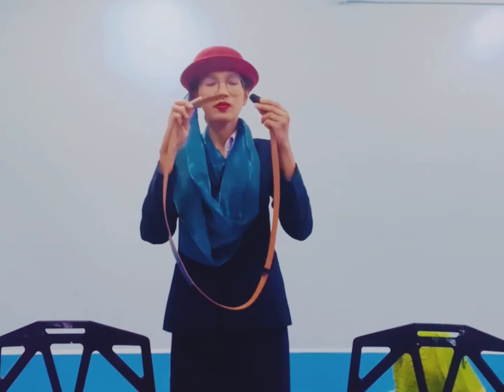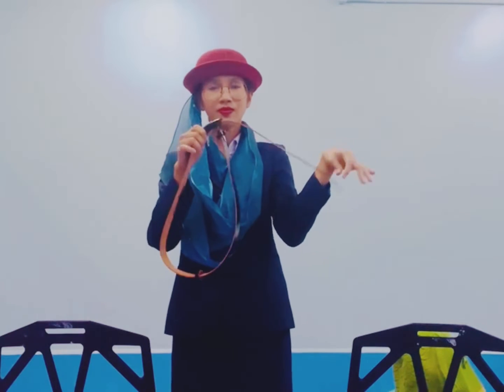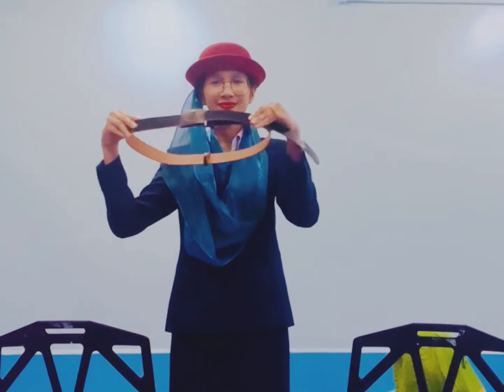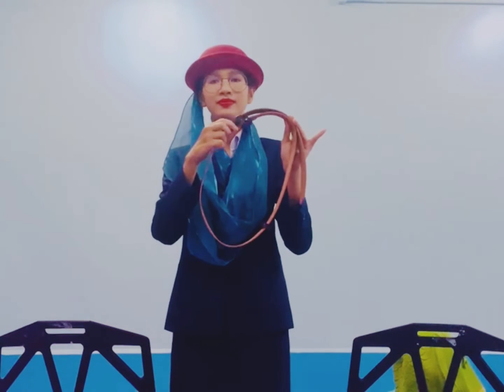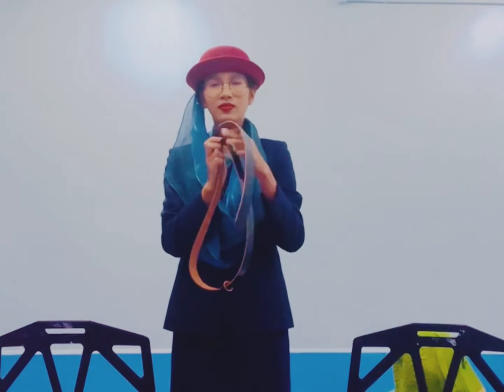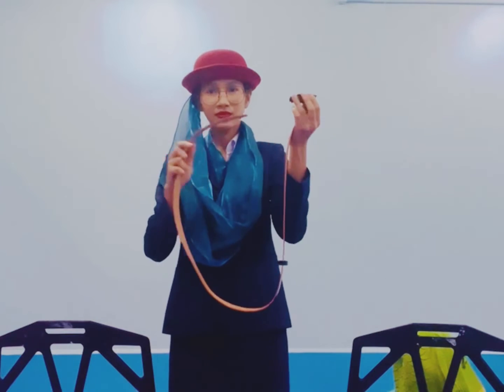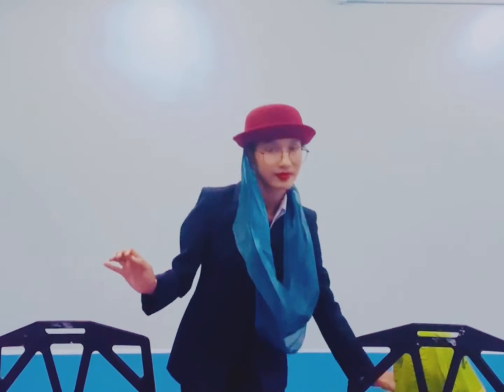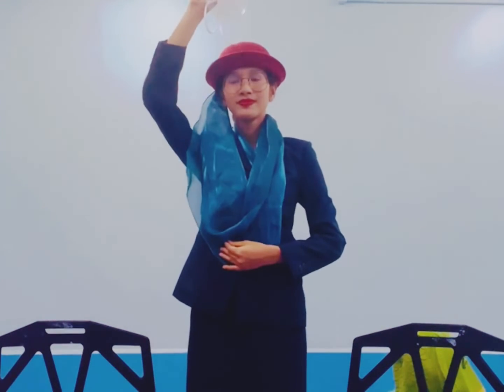Insert the metal fitting into the buckle and tighten by pulling on the loose end of the strap. To release your seat belt, lift the upper portion of the buckle. We suggest that you keep your seat belt fastened throughout the flight as we may experience turbulence.